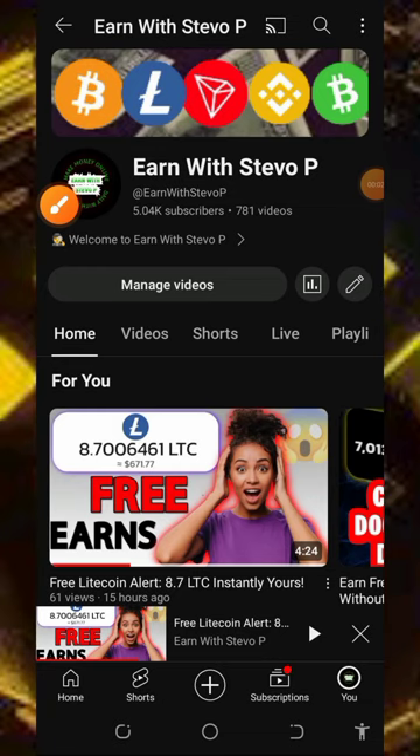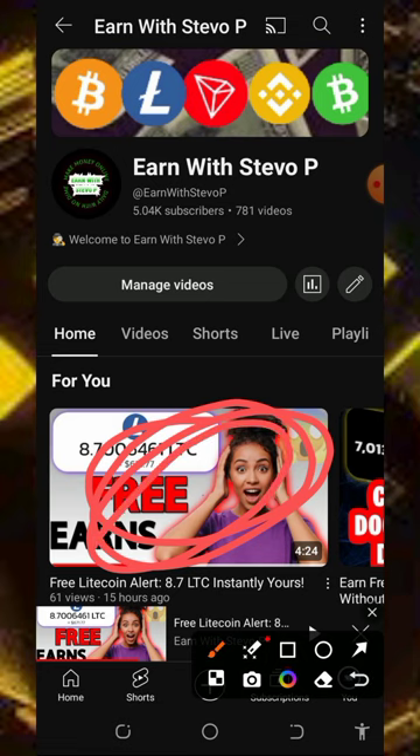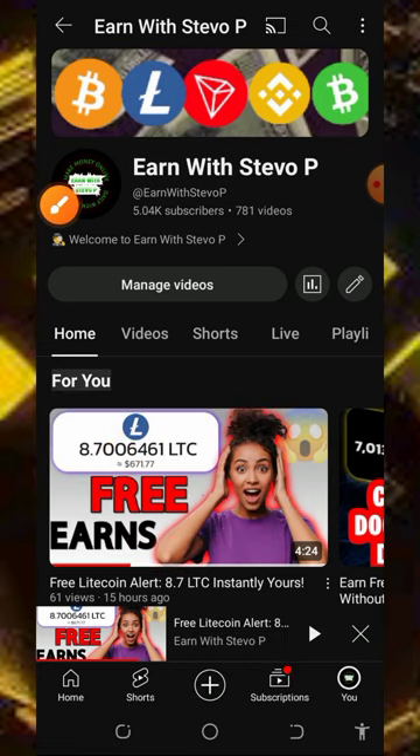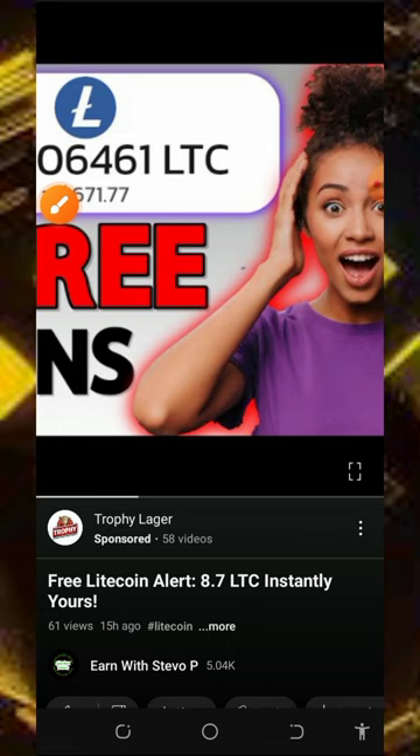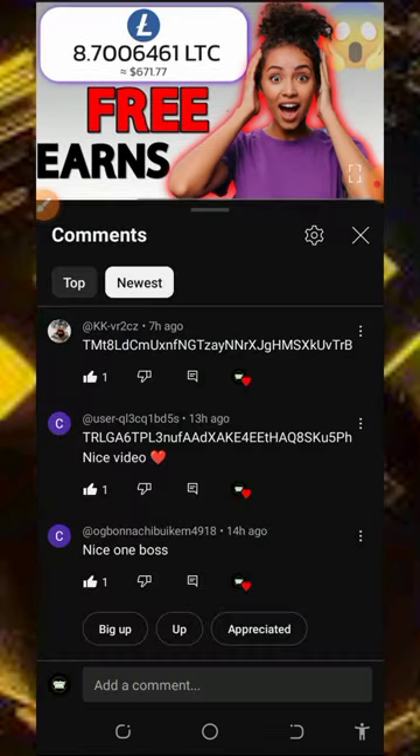Hey, what's up guys, how are you doing? It's a brand new day and it's about a new update on a free mining platform. Before getting to the video, I requested you guys to like this video and drop your TRX wallet address. The first three people to comment their TRX wallet address and also like this video are going to receive free TRX from me.